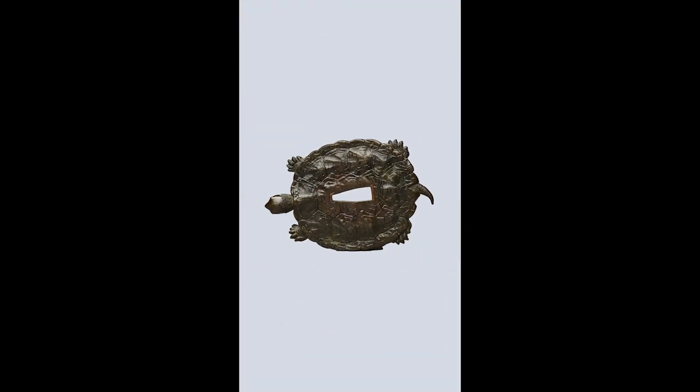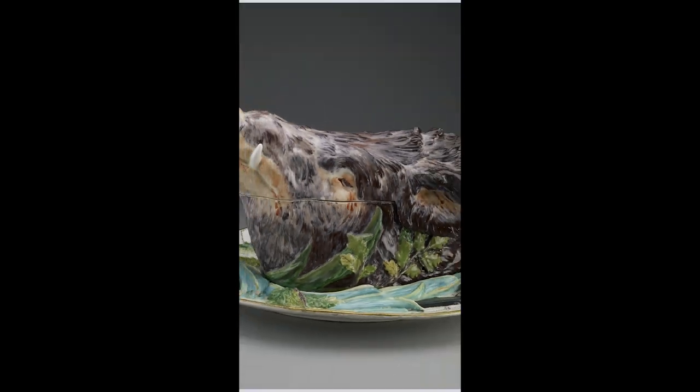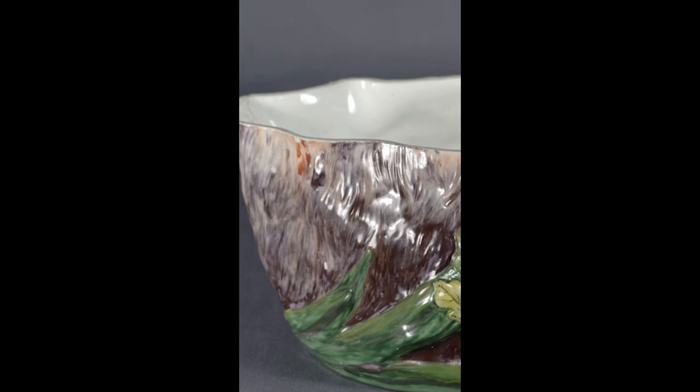Think this turtle looks harmless? It's the hand guard of a deadly samurai sword. Do you see a boar's head? It's actually a soup tureen.